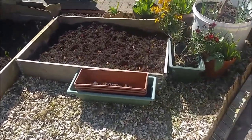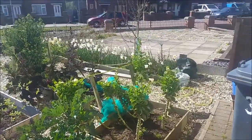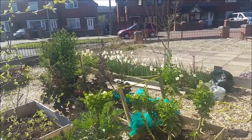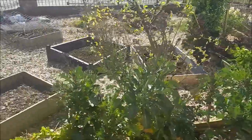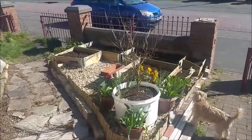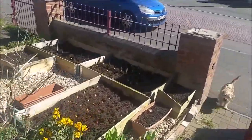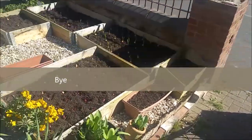I planted some more onions. He was over next door's but look at all them daffodils again. Mason, come on!